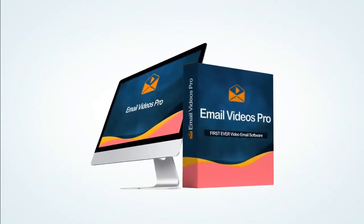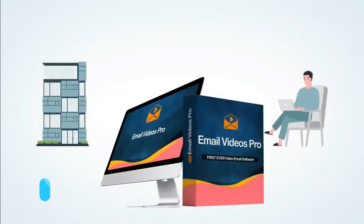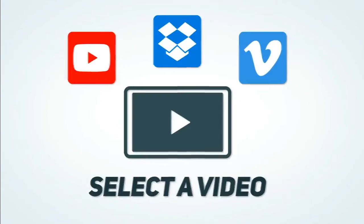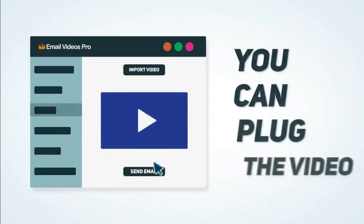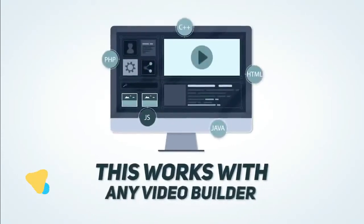This is exactly where Email Videos Pro comes in. It's the world's first full-blown, cutting-edge video email and marketing solution specifically for agencies, freelancers, and online marketers. Select a video from YouTube, Dropbox, or any other video service, or just upload the video directly from your computer and you're ready to go. With our software you can plug the video right into your email and send it out to get results. It's that simple — and this works with any video builder you might have purchased in the past.